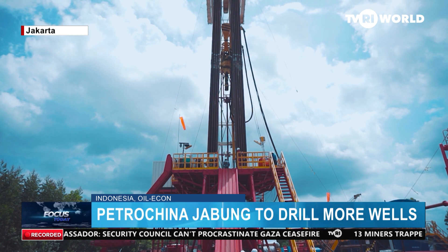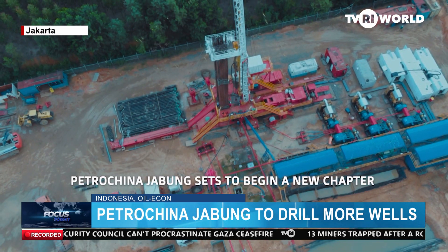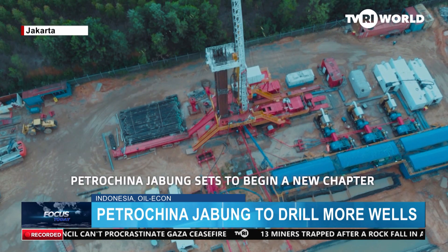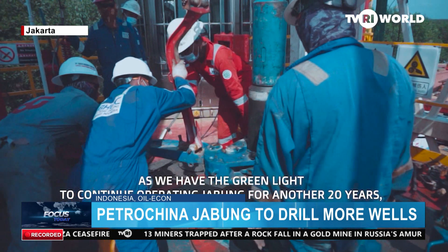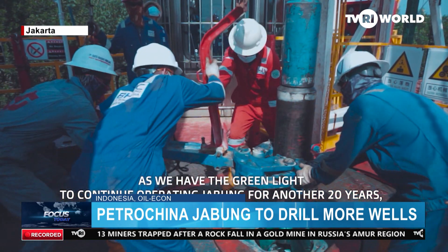Exploration Manager at PetroChina International Jabung Limited, Hendra Nikosaputra, said in Jakarta on Monday that the company had planned to conduct drilling activities in eight expansion wells and one exploration well.